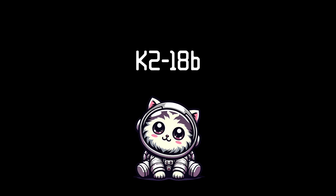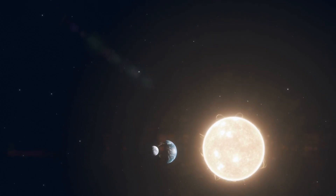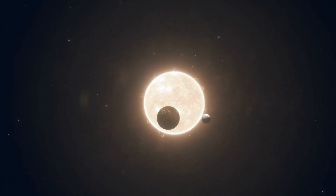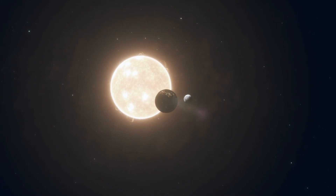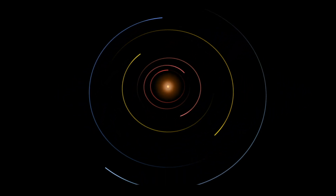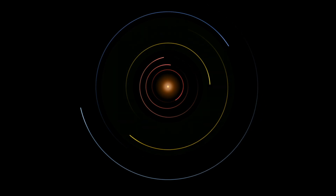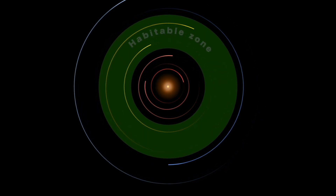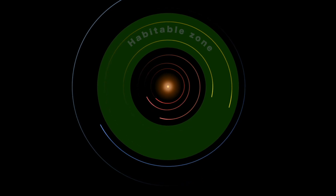Today we know about 6,000 exoplanets — planets that are outside of our solar system orbiting a star other than our own sun. Of these, about 1% are deemed potentially habitable, meaning that the planet resides within the Goldilocks zone of its host star. This is a region where it's not too close to the star to be too hot, or too far to be too cold — the perfect temperature for liquid water on the surface, which is a key ingredient for life as we know it.